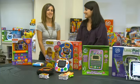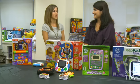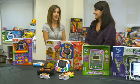Hi, I'm Krista Marinci with the Toy Industry Association and I'm here today with trend expert Adrienne Appel to talk about some great tech toys for boys and girls of all ages.